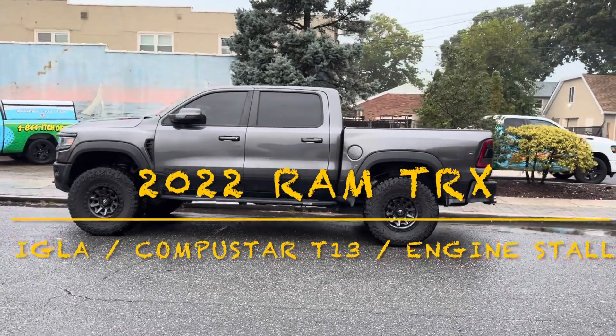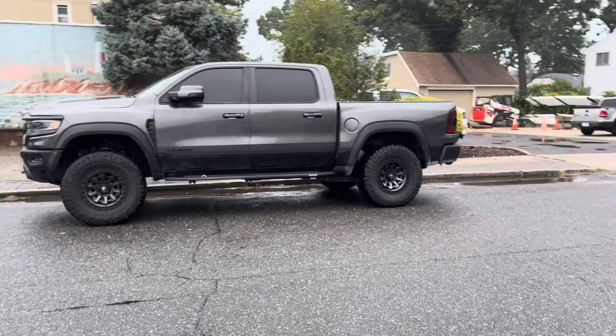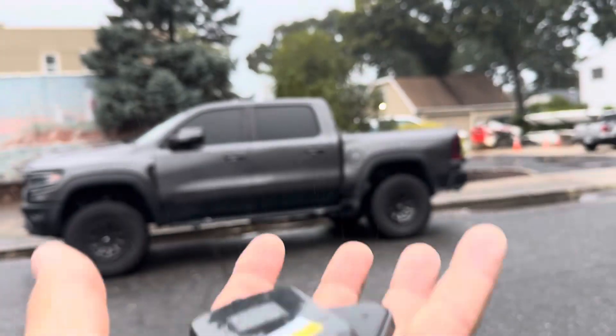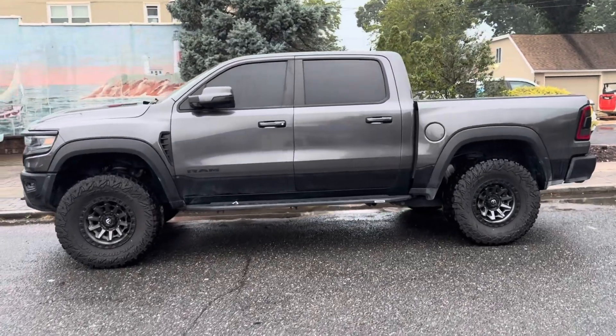How are you doing guys, this is Louis from Sandwaves in East Northport. We just finished installing an IGLA pin code on this beautiful truck. This is a 2022 Ram TRX. We actually ended up doing a Compustar T13 as well as an IGLA pin code system.